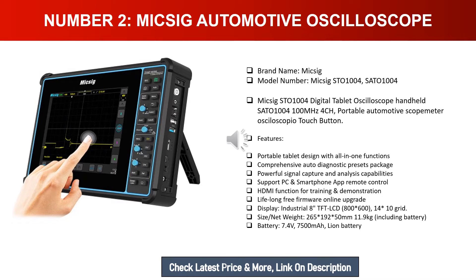It supports PC and smartphone app remote control, HDMI function for training and demonstration, and lifelong free firmware online upgrades. The display is an industrial 8-inch TFT LCD at 800x600 resolution, with a grid size of 14x10. Net weight is 265x192x50 mm, 11.9 kg including battery. Battery: 7.4V, 7500 mAh Li-ion.